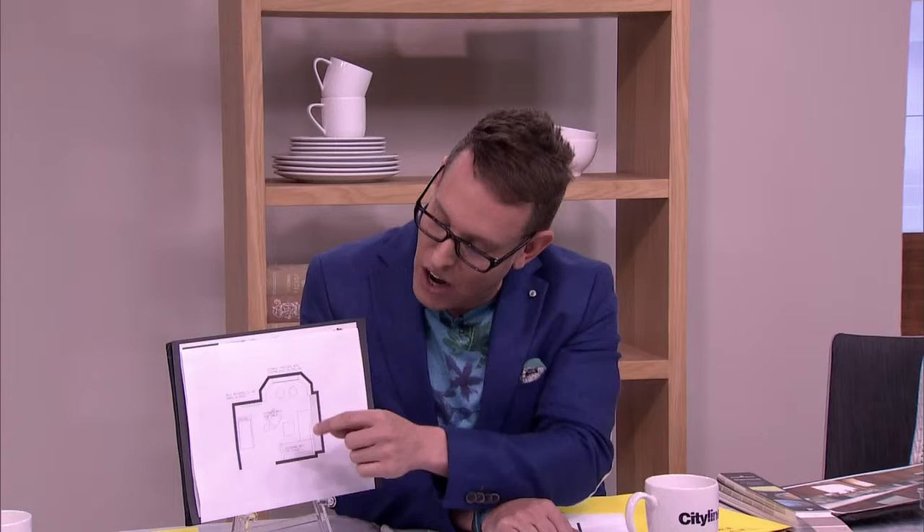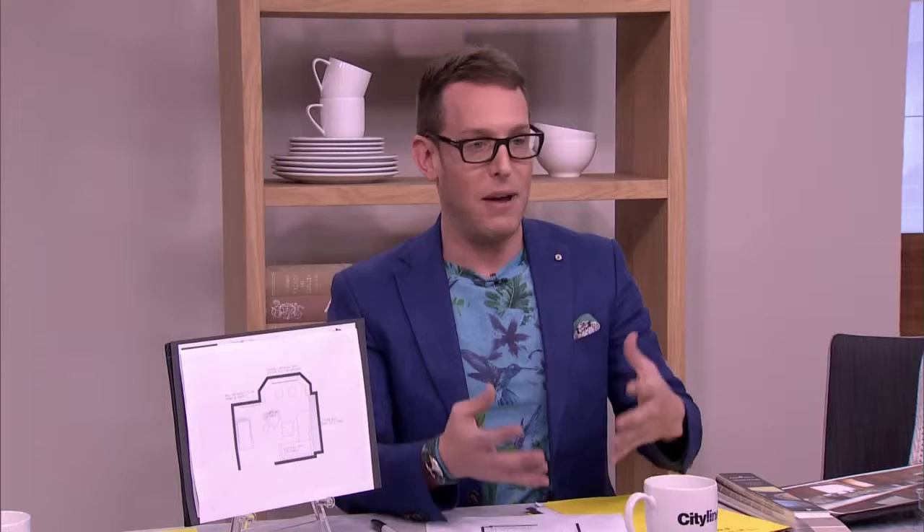Really close off and define this area with the little lounger and side table. Now, because it was all about the treadmill, we put the treadmill off to the side. You do have this space here that is already defined for you.